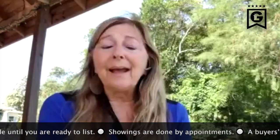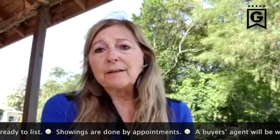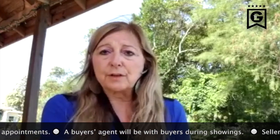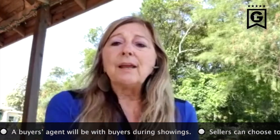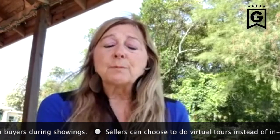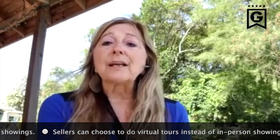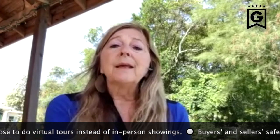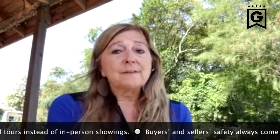Right now the inventory on the market is very low. Most people have taken their homes off the market because they don't want strangers in their house. So if you need to sell, this is the perfect time. I just saw this morning that prices are actually going up on houses because of the low inventory, so it's a great time to sell. We'll help you get ready and make the most of your investment.